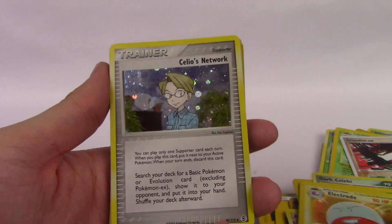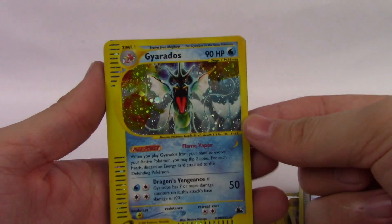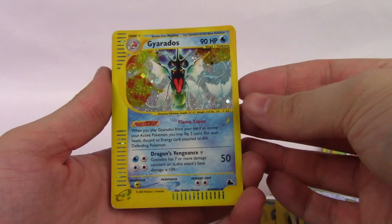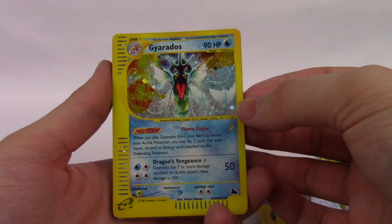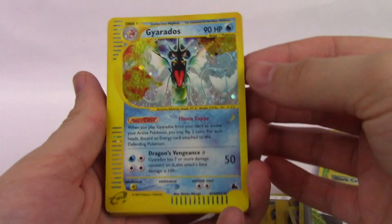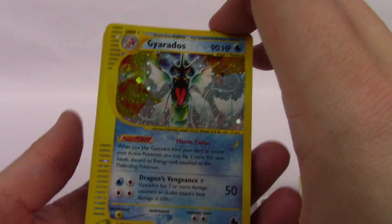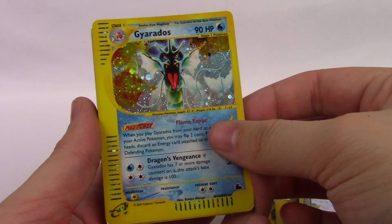An Electrode from Jungle. Seels Network. This card is what got me to buy the lot — this Gyarados from Sky Ridge. This holo is the prize of the whole thing to me. I love this card. It is beautiful. It's not in the best shape, but it's definitely not in the worst shape. So I'm really happy with this one.